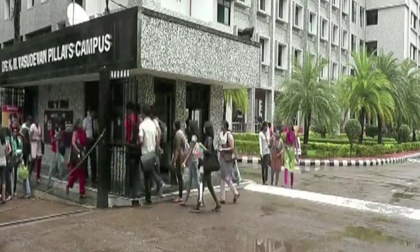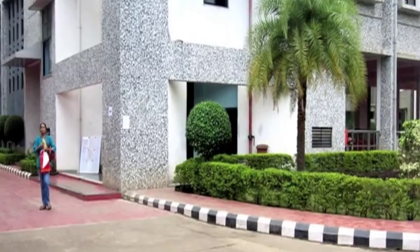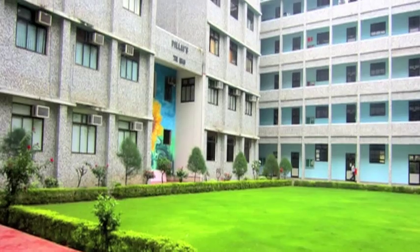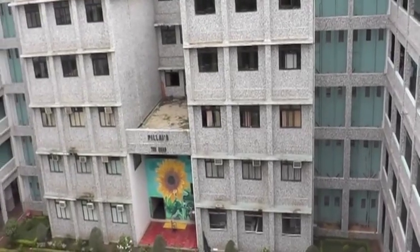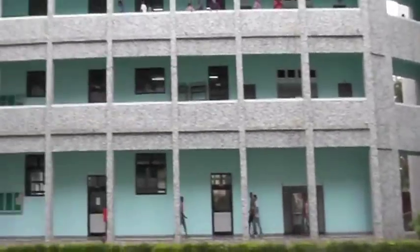Hello, welcome to the Pillay Institute of Information Technology. Let us take you around the campus. This is the Central Garden of the College, which is known as the Quad.